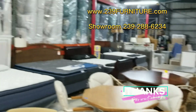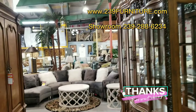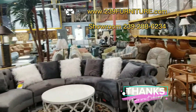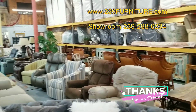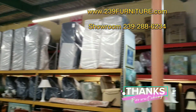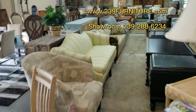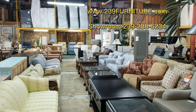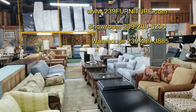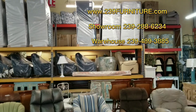We are at the 2130 Andrea Lane location. Today is December 4th, 2022 — 21 days before Christmas. These are all the entertainment and the recliners we have today. This week we are looking at a lot of furniture, because I've got plenty of room to put it. This is my overstock warehouse — if it's here, chances are we don't have room for it over there, but I'll find room. Give us a call: 239-288-6234, that's the showroom; 239-489-3885, that's the warehouse where I'm at today. Thanks for watching — we'll see you later. Bye.